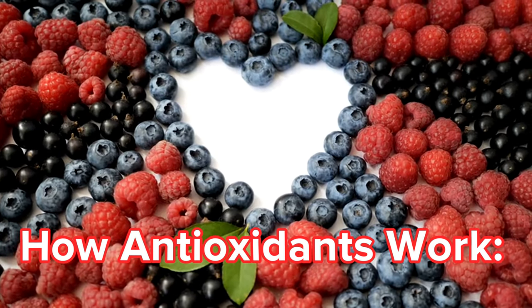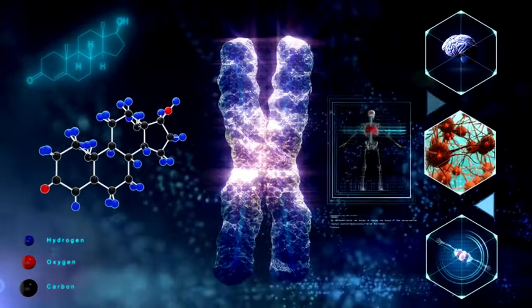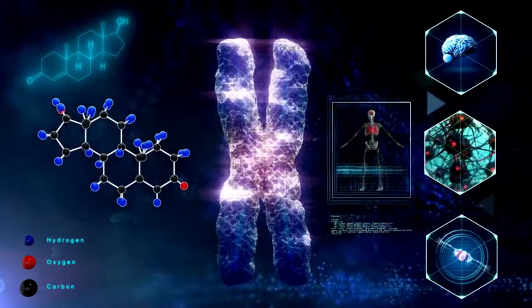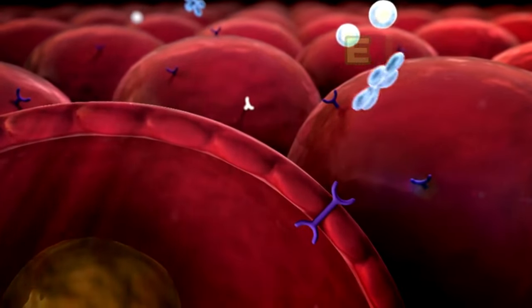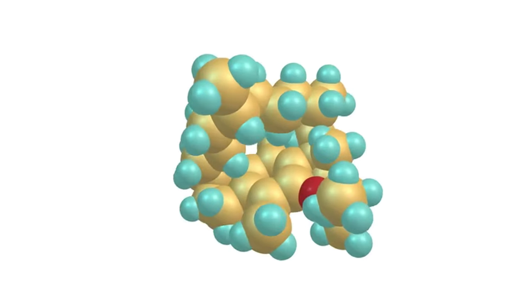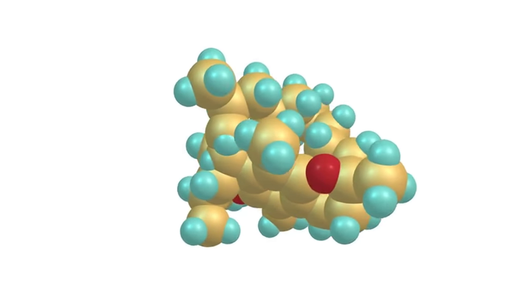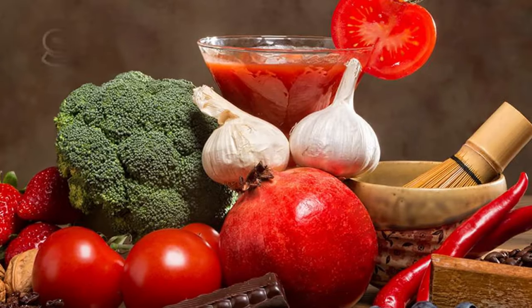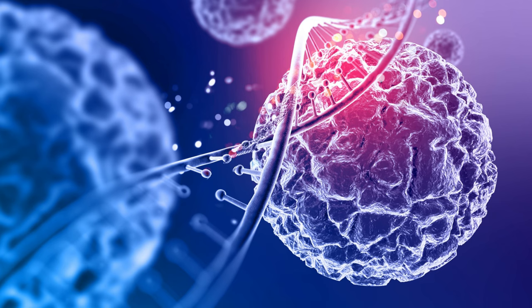Think of antioxidants as the body's security force, actively seeking out and neutralizing free radicals before they can damage anything. Here's how anthocyanins in red onions might achieve this: electron donation — free radicals are unstable because they have an extra electron, and anthocyanins can act like peacekeepers, donating an electron to the free radical, stabilizing it and preventing damage. Scavenging action — anthocyanins might act like sophisticated detectors, scavenging for free radicals throughout your body and neutralizing them before they can damage cell membranes or DNA.